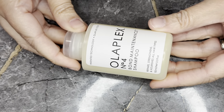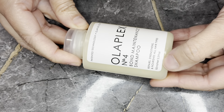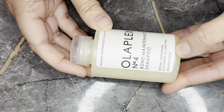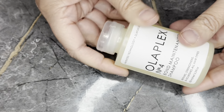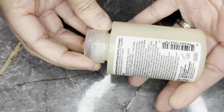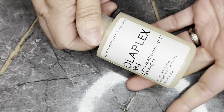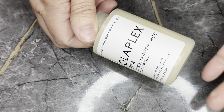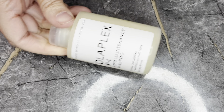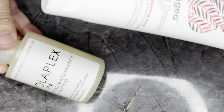Next we have from Olaplex the Number 4 Bond Maintenance Shampoo in a 3.3 ounce travel size, retailing for $15. I wish the conditioner was included so you could have a set, but it's just the shampoo. I suppose you could use the Briogeo mask — not the same brand — to add some hydration alongside it.